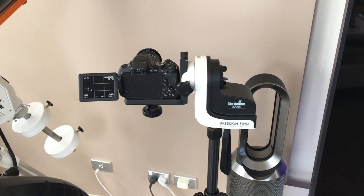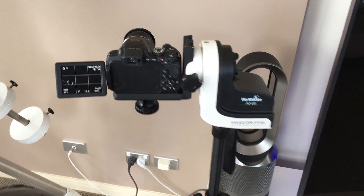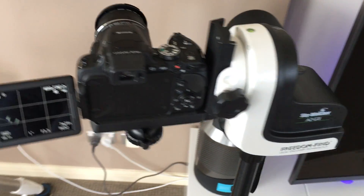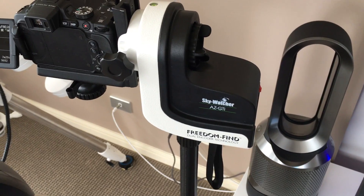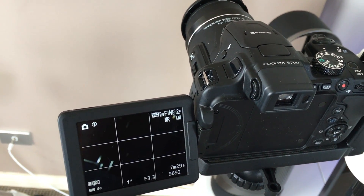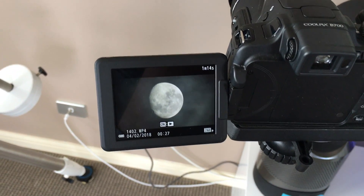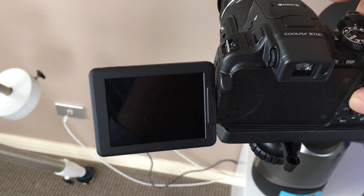I just want to show you very briefly the equipment I was using for the ISS transit last night. First was the B700 camera, which was on a Skywatcher AZ-GTI mount, and that was taken at 30 frames per second in 4K. And there's the original video on the camera.